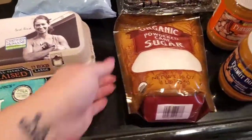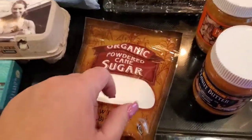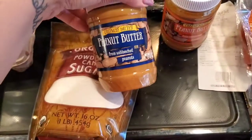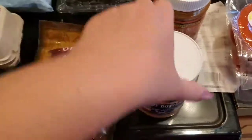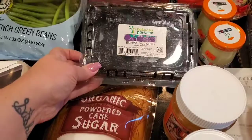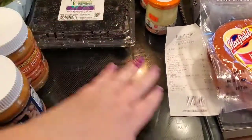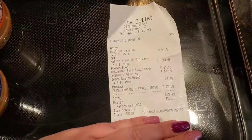I got two peppers for that dish, some powdered sugar for that pie, two things of peanut butter — crunchy and creamy — and lastly some blackberries.